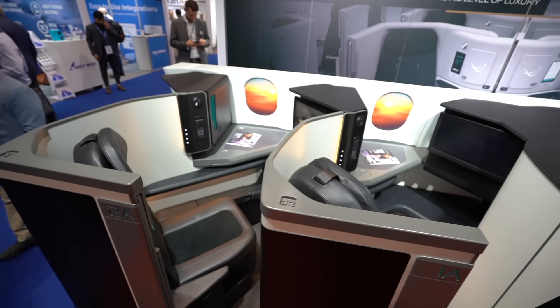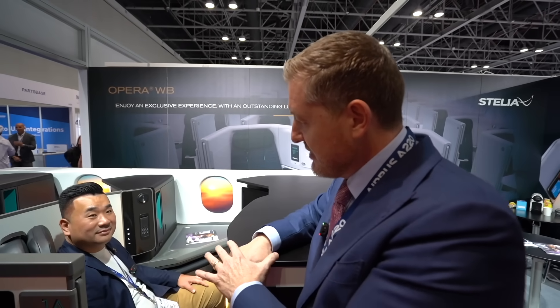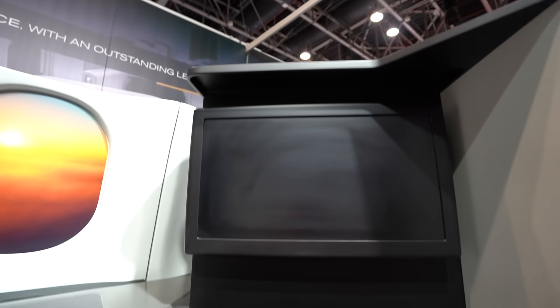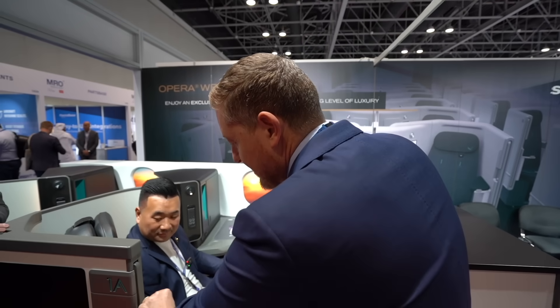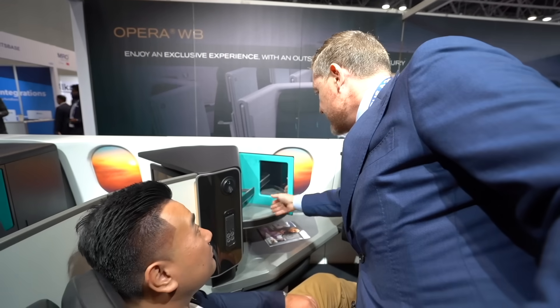I'm sitting in the biggest business class suite on a single-aisle aircraft. The amount of space here is astonishing — I don't know what magic they did, but there's a lot more space than what you normally experience on a single-aisle aircraft. This seat was developed specifically for the A321 — not a wide-body seat adapted for narrow-body, but made for the long-range single-aisle aircraft, to support extra-long-range flights up to eight or nine hours. It has absolutely full privacy doors, and plenty of space with the tray open.